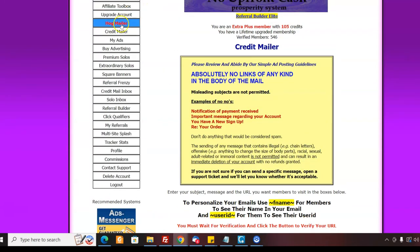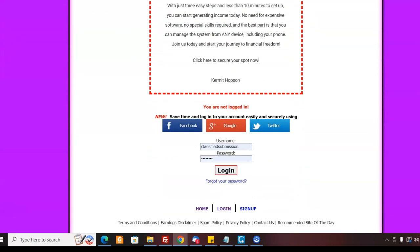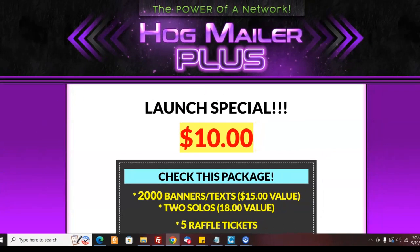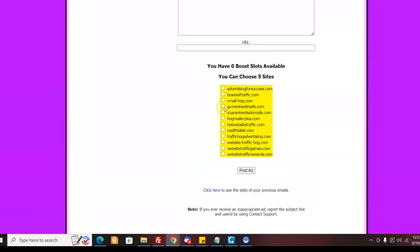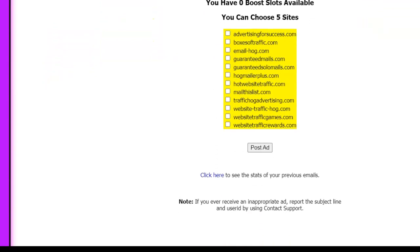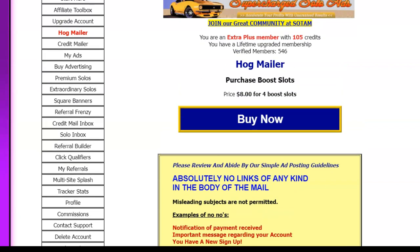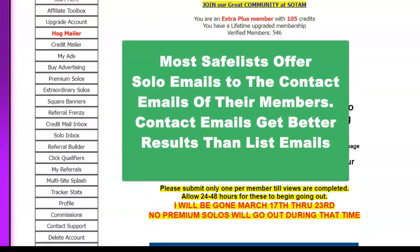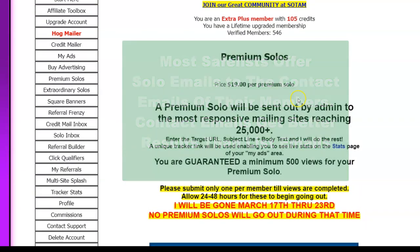Every day you can come to Hog Mailer and submit your ad. Here's the Hog Mailer — I can choose which safe lists I want to send to and send out to all of them. I just fill out my message, put it in, click send, and it can go out to all of them. You can do this every day or every other day, depending on how much they let you send based on your member level. You can also buy solo emails inexpensively.